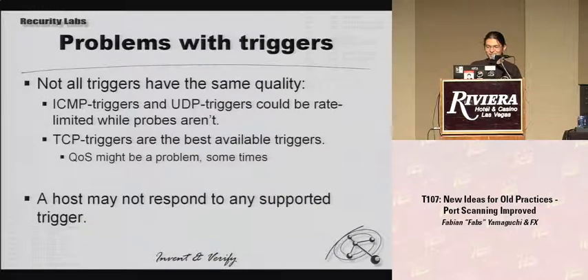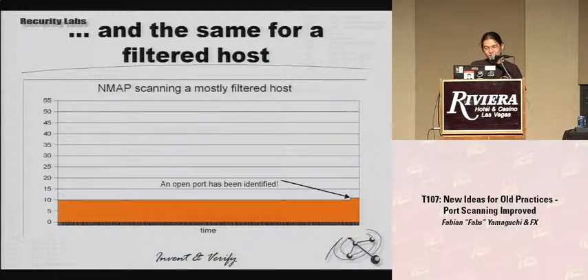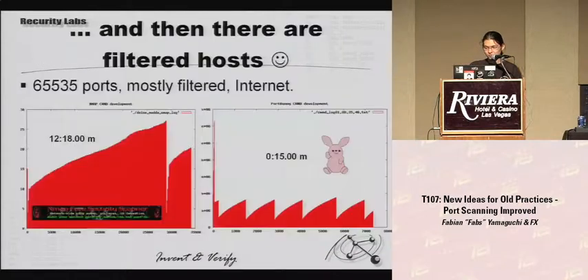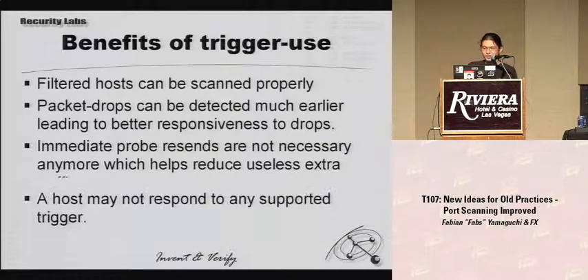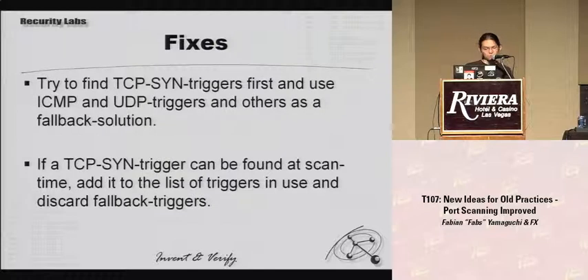It's actually clean: since you just can't expect that a probe will produce an answer, you cannot do congestion control with probes. Of course there are problems with this approach — notably not all triggers have the same quality. For example, ICMP may be rate-limited and your trigger is an ICMP trigger while your actual probes are not rate-limited, and there is QoS which might pose a problem. We have a bit of a fix for this but it remains a problem.